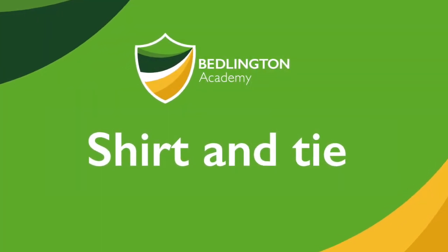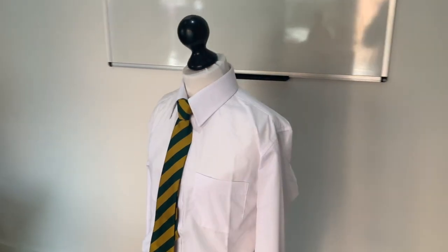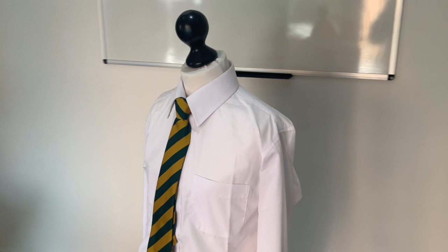The base of the main uniform is a plain white school shirt. It needs to have a collar which buttons to the neck. It can be short sleeved or long sleeved, and these can be bought from any supplier or store.